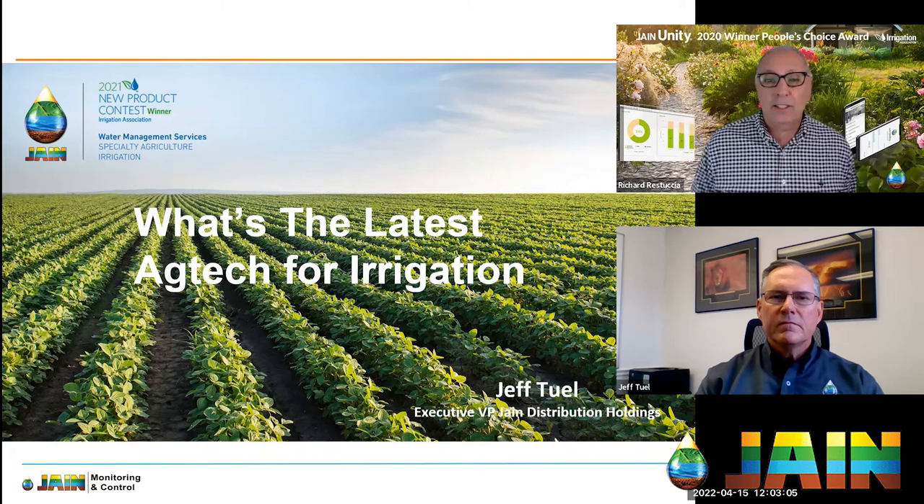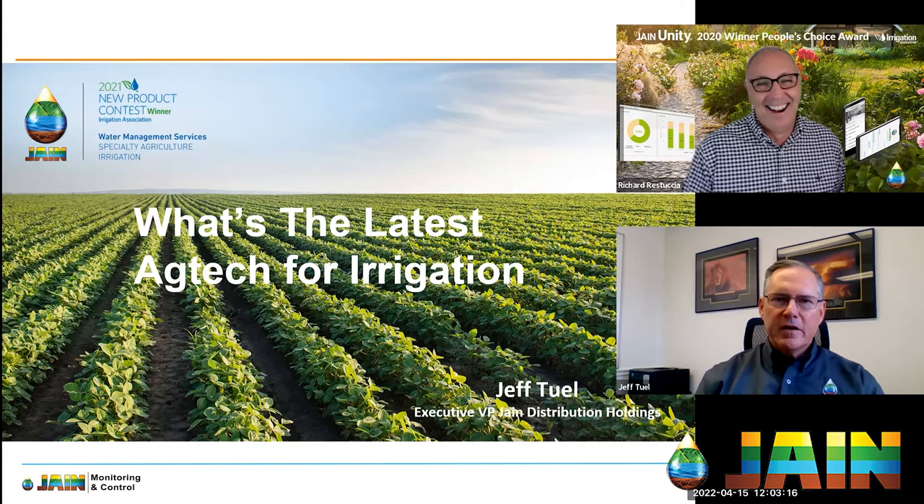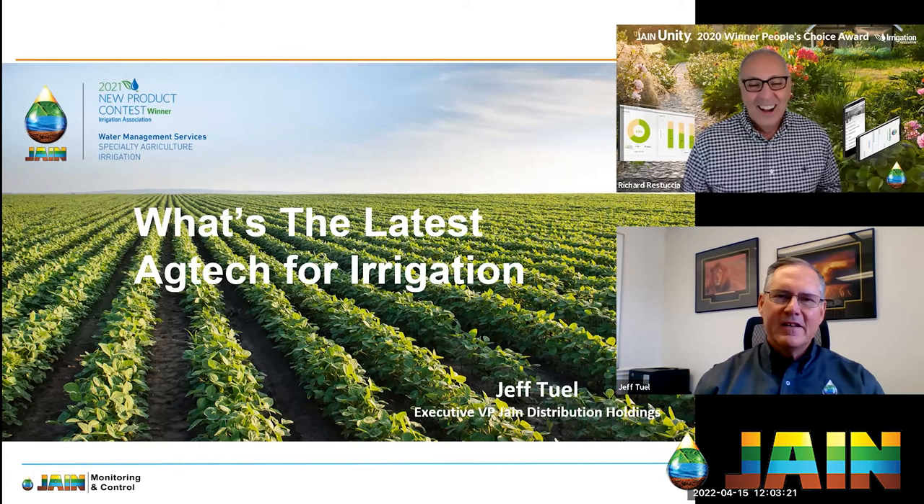Jeff, thank you for joining us today and welcome. Thank you for having me — what an introduction! This is like the WWE or something. I was ready for you to roll out 'Let's get ready to rumble.' I don't know if I wanted to go that far, but you've had great success in not just product sales but now consulting services.